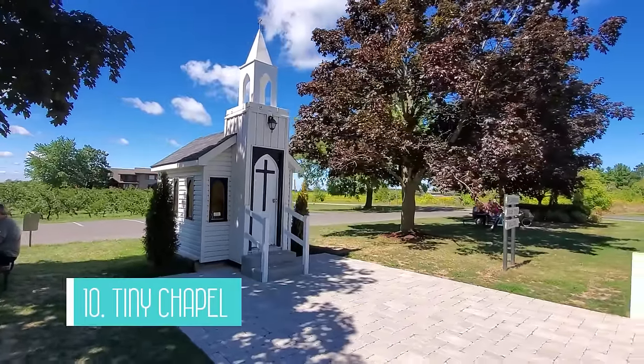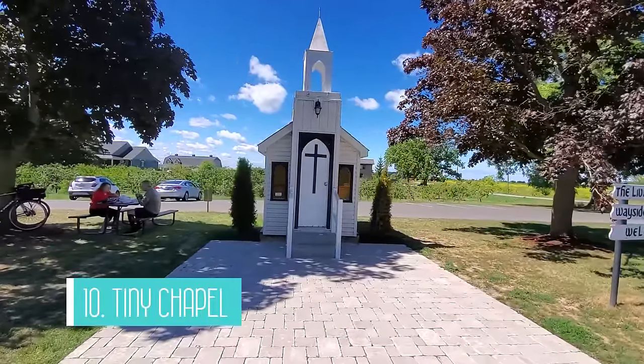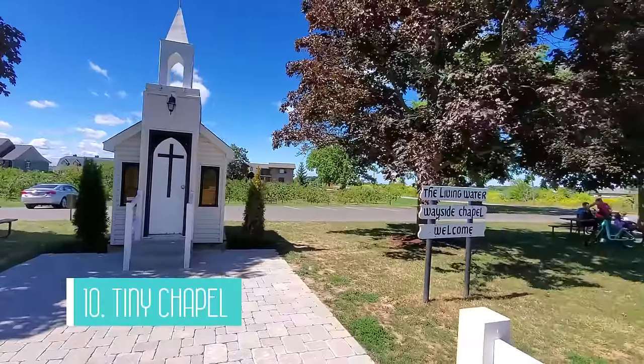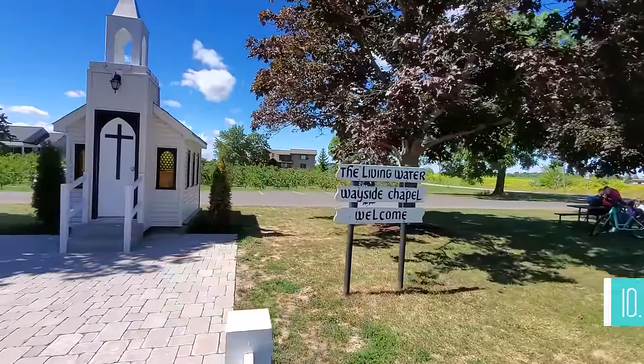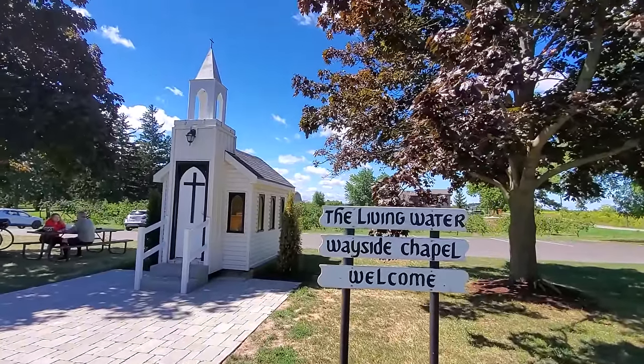Attraction number 10 is the Living Water Wayside Chapel, also known as the tiny chapel. This 72 square foot chapel is a very charming chapel with four pews that can hold about six people. It's a cute stop if you're in the area.